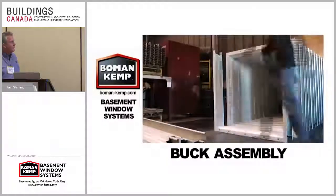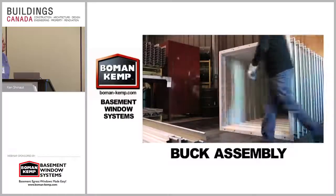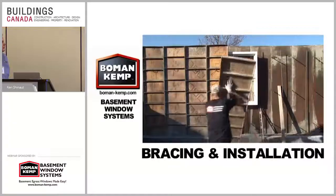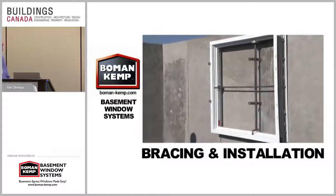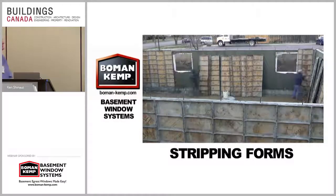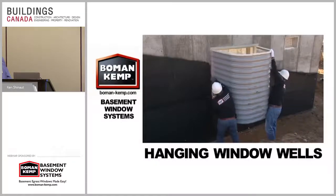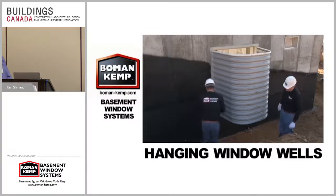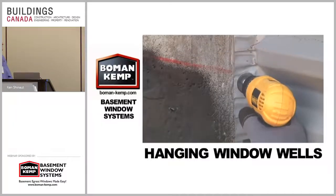Buck parts come from the factory KD, or Knock Down. These precisely manufactured parts are quickly and easily assembled. Using the braces provided, the foundation contractor is able to hang the window buck in either aluminum or steel ply forms. These braces are required in every pour and are important in maintaining the dimensions and integrity of the basement window. The forms are removed and the Bowman Kemp window buck is left in the wall ready for well installation. The window wells are then hung without the need for any drilling or anchoring equipment. Our window system provides bolts to hang the window wells at various grade heights.